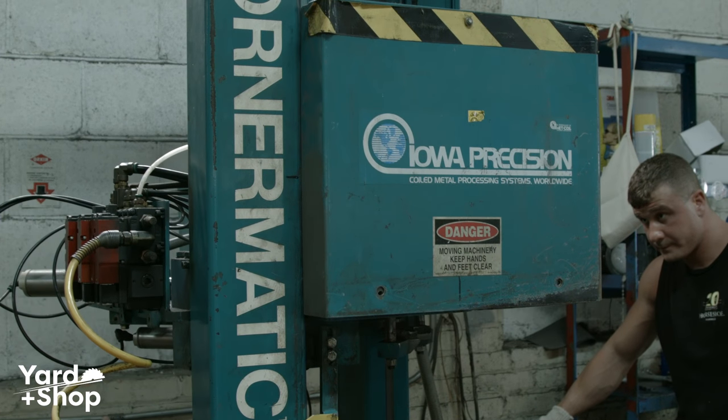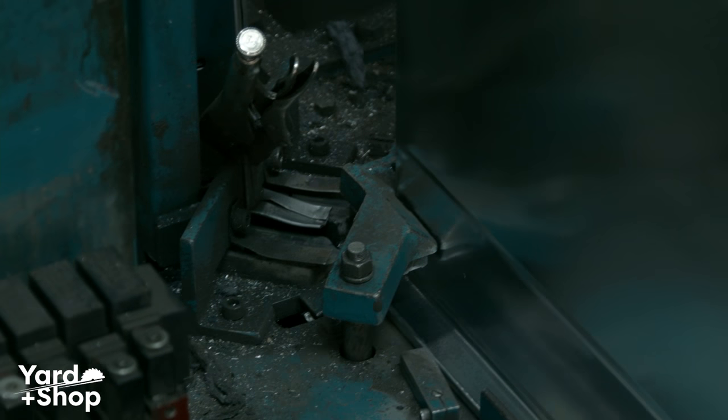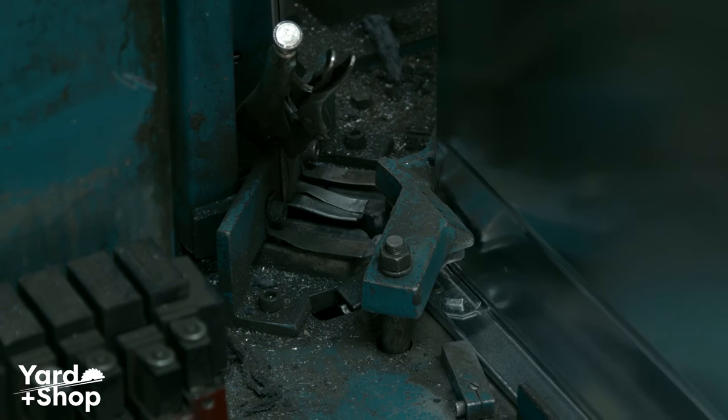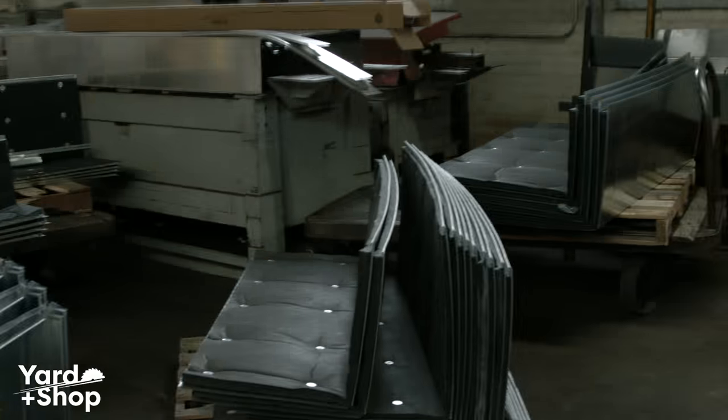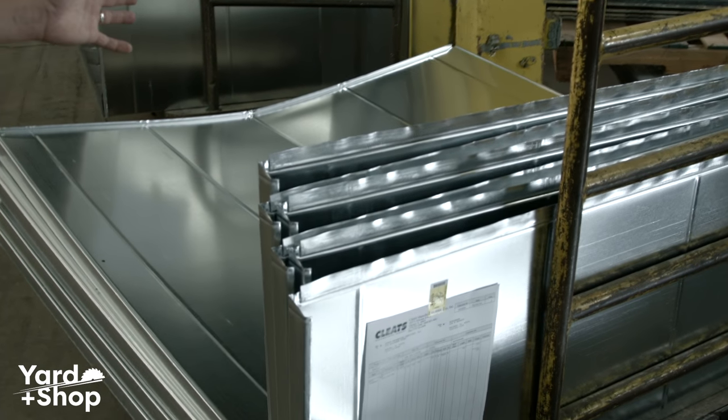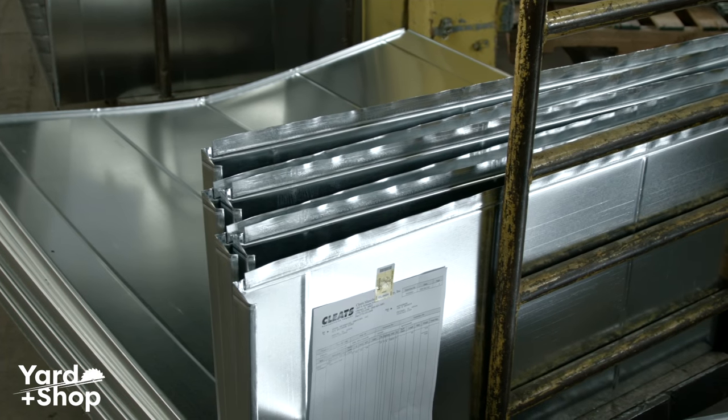This is a whisper lock, and this is the machine that actually closes the Pittsburgh seam. You saw him using a hammer earlier to just kind of get it in place. We assemble it all here — we put reinforcing corners in, we insulate it, whatever the customer needs, and we send it out to the job site fully assembled.